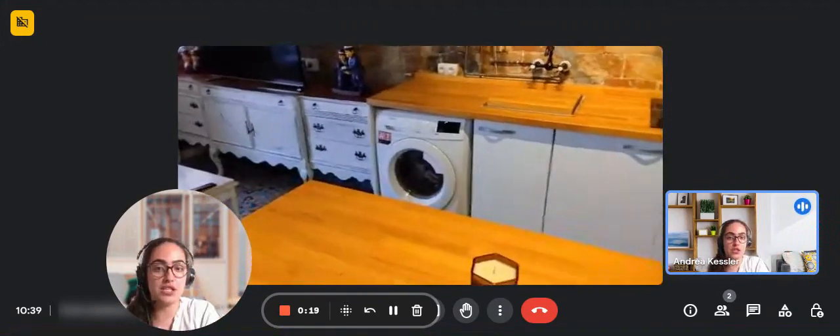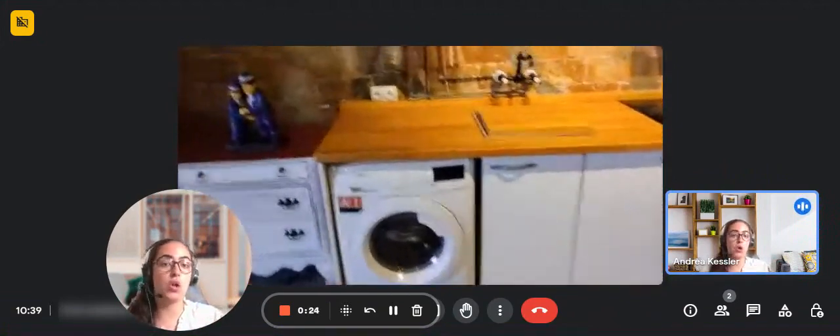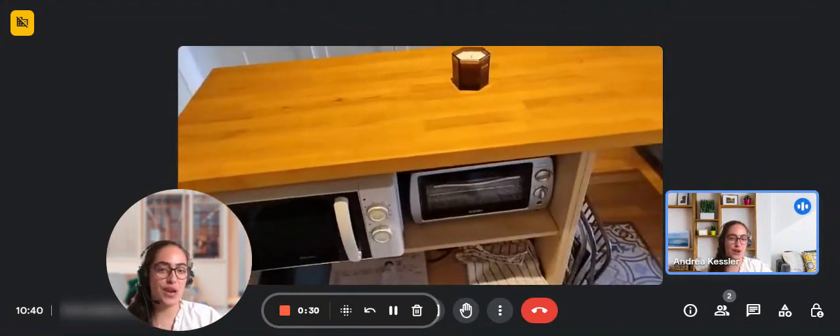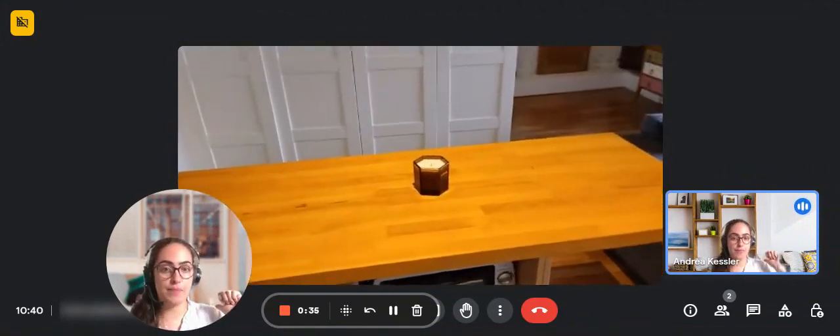You have the washing machine over there to the left and you also have a microwave and a small oven over to the right. And you also have the sink in order to wash the dishes over in the back part.